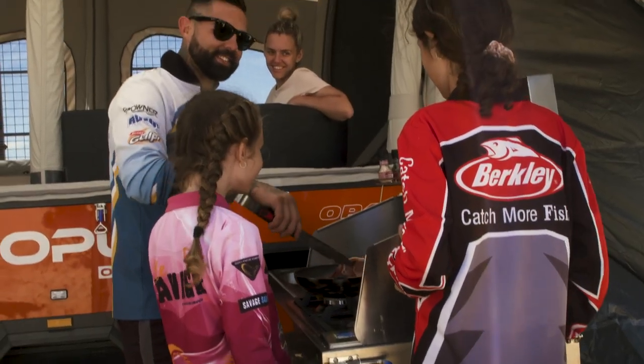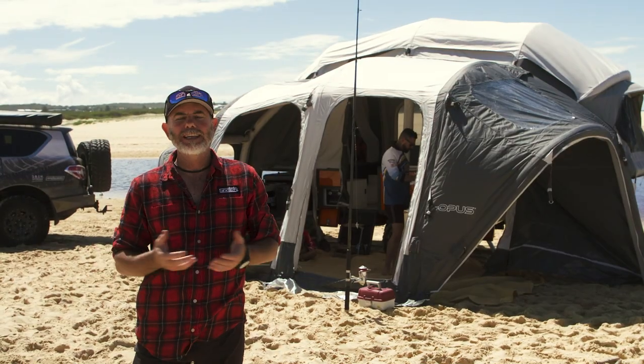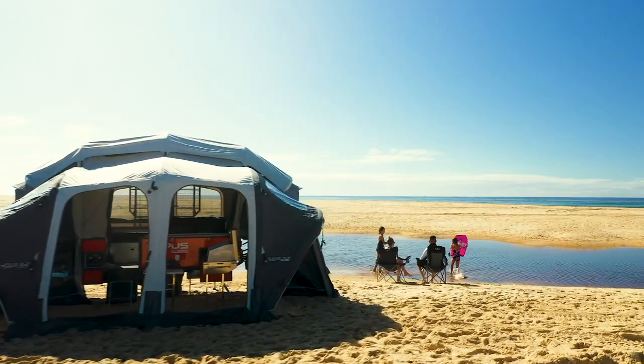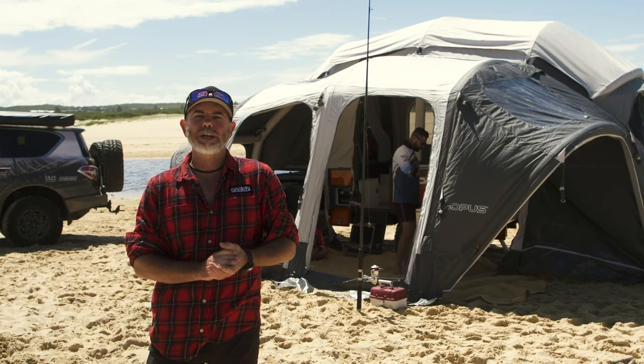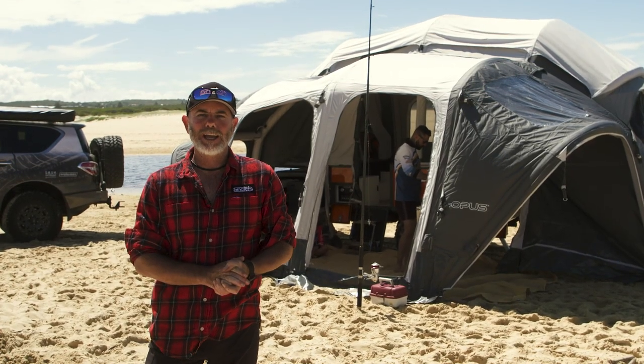Picture yourself right here, right now, living out of Australia's easiest to set up and most hassle free camper trailer. Come on, what are you waiting for? Start making memories right now — get in touch with the boys at opuscampers.com.au.